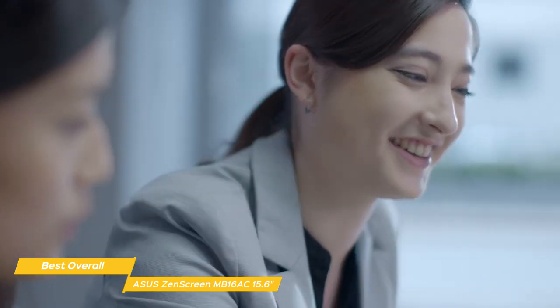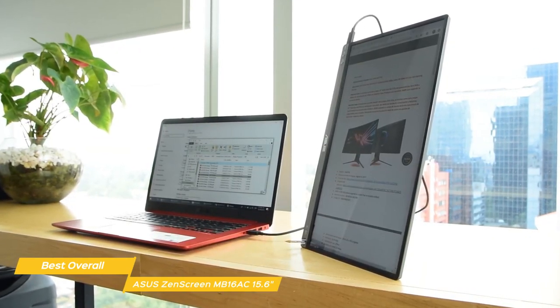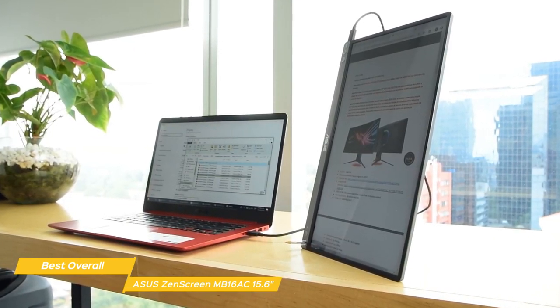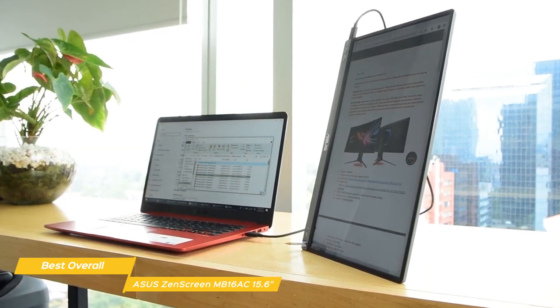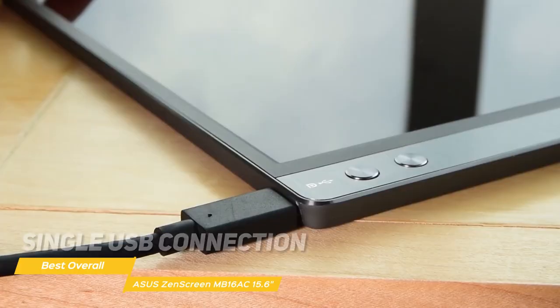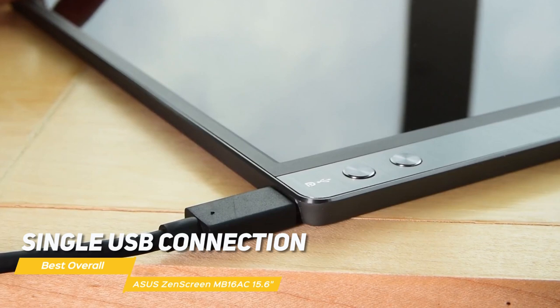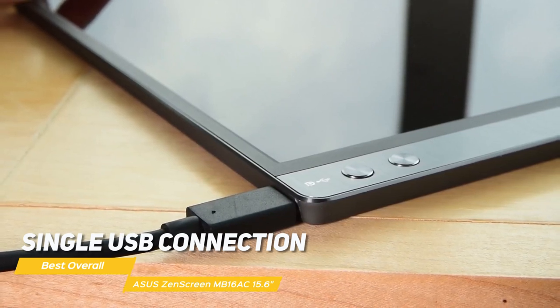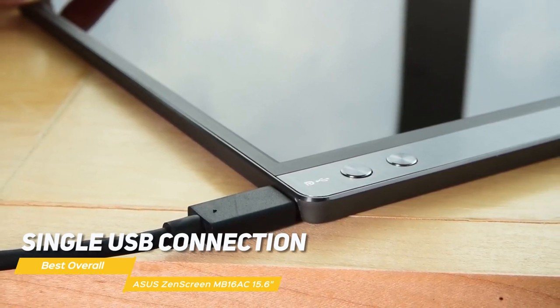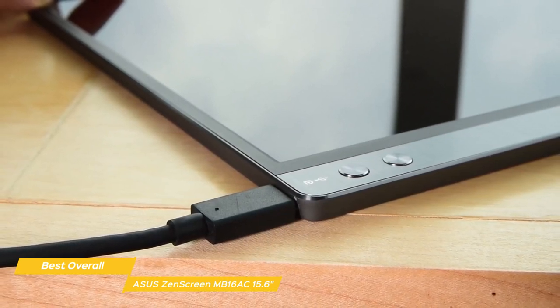The ZenScreen features Asus flicker-free technology to reduce flicker and minimize eye strain, including blue light reduction — especially beneficial during long hours working in front of a display or watching videos, movies, and shows. It only requires a single USB connection for both power and video transmission, featuring a hybrid solution with native USB Type-C support and an install driver to support USB Type-A connectors for full compatibility.